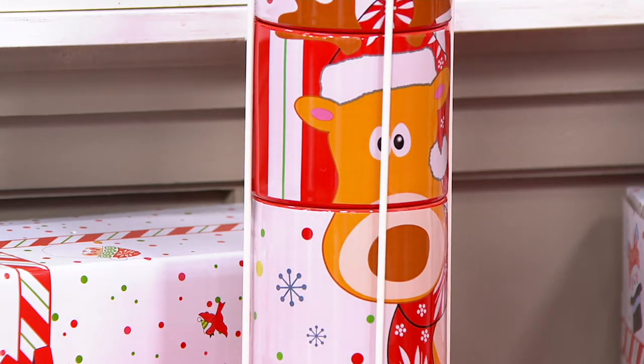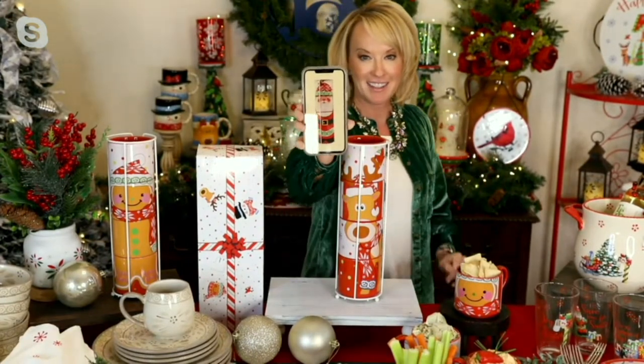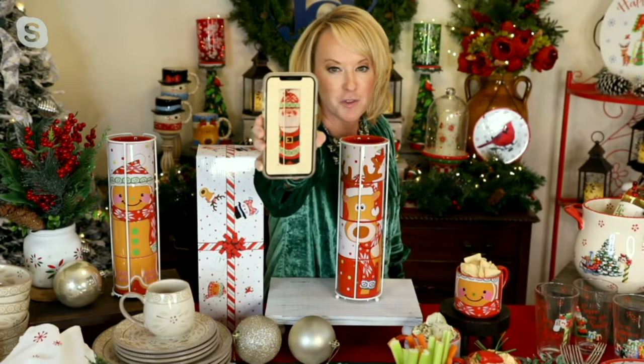Tara is going to show us the Santa at her site. Santa is brand new — so brand new, like he's delivering packages or something. He stacks and makes that adorable Santa Claus with all of those 14-ounce mugs, which is so stinking cute.